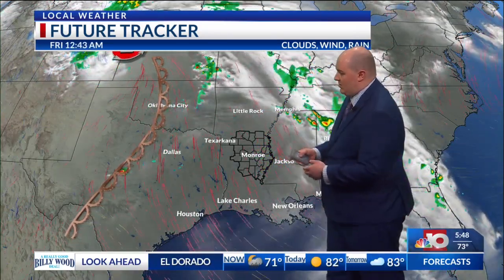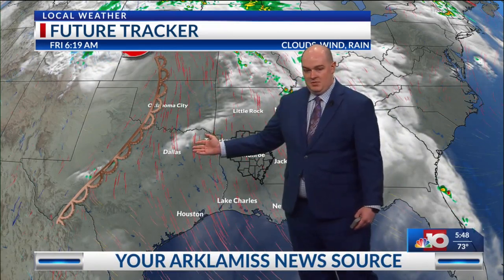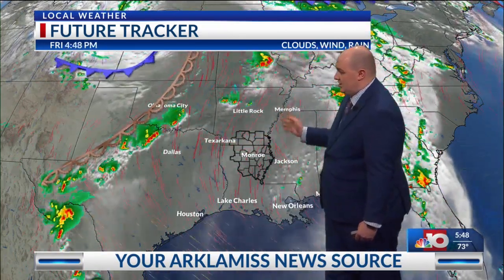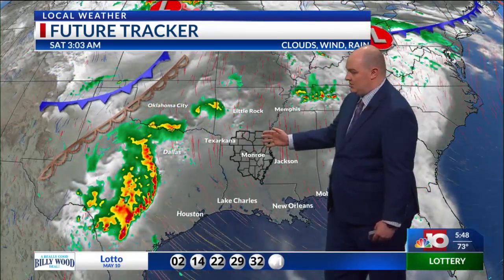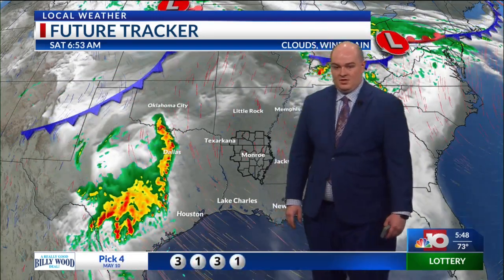That dry line is going to move just a little bit closer to us, and as we get closer into the weekend, we could see a big spark up of more showers and thunderstorms out in parts of Texas. That could once again linger back into our area, and we could pick up on more showers and thunderstorms as we head into Monday and kick off the early part of next week.